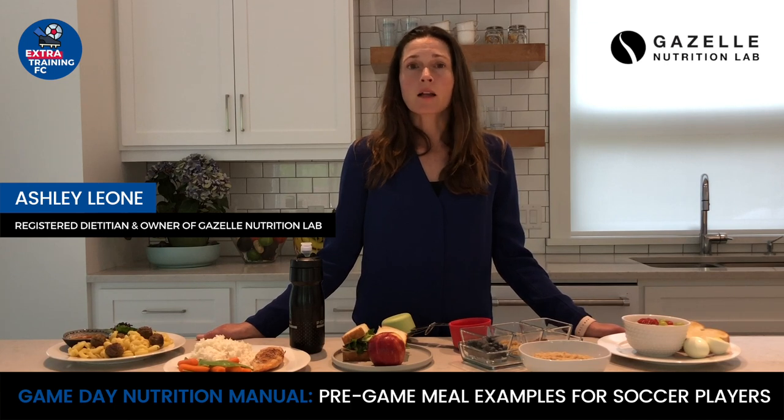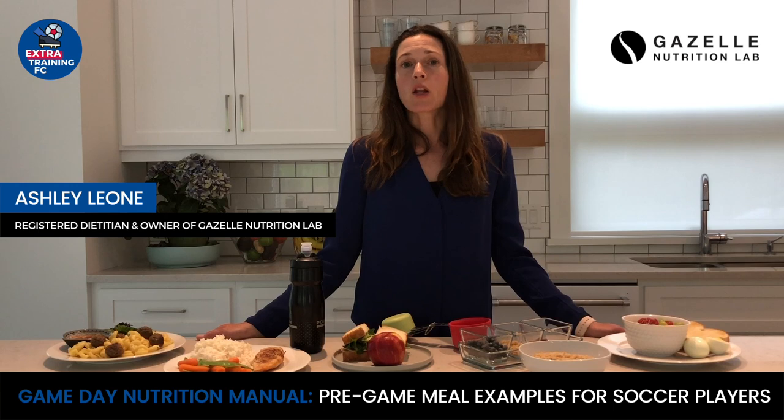Focus on eating meals and snacks that are high carbohydrate, moderate protein, low fat, and low fiber. Also, don't forget about hydration. Drink water in about the amount of two to four milliliters per pound of body weight in the two to four hours before your game or practice.